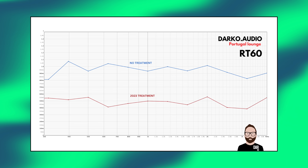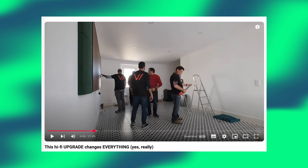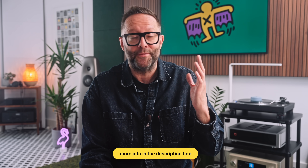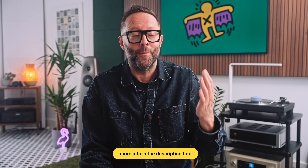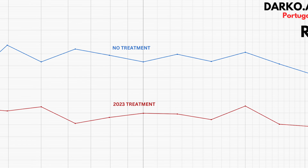Vicoustic's first round of room treatments in 2023 made a huge difference to the reverb time of this room — it cut it in half. I'll link to that video in the show notes. Even back then, I knew and Vicoustic knew there was still — if you'll excuse the pun — room for improvement. The new reverb time was between 400 and 500 milliseconds at the listening position, which wasn't bad, but not quite what I have in Berlin, where my room hovers at roughly 200 to 250 milliseconds above 300 Hz.